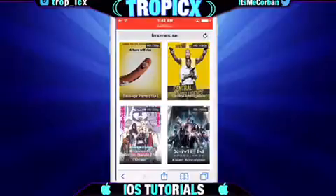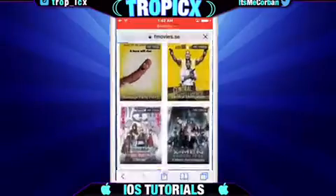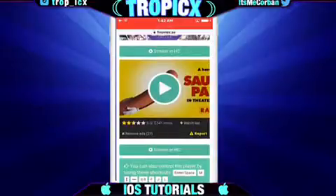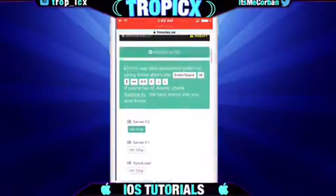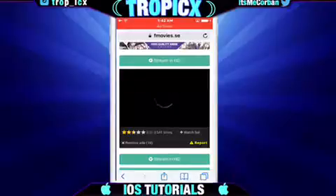I did just test out Sausage Party and it worked fine. If any issue happens, just go ahead and go right back into it. You can stream in HD, you can also download this. There are shortcuts for PC and different servers down here — open load, I don't know about that one. There's a download button right next to report down there, and you just press play.